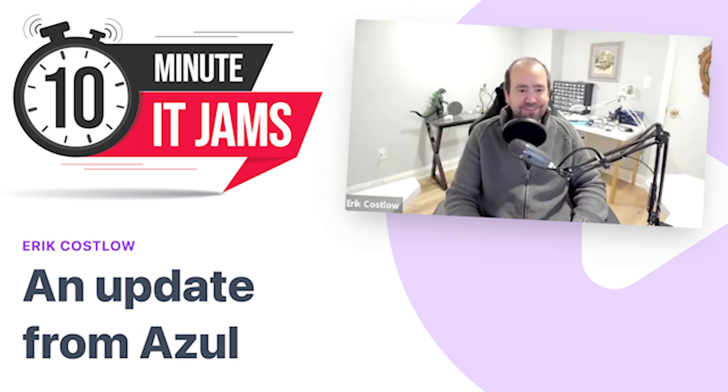Today on 10-Minute IT Jams, we are joined by Eric Kostlow, who is the Senior Director of Product Management at Azul. Azul makes a quick Java virtual machine that is a drop-in replacement to run Java applications. Eric joins us today to tell us more about Azul and an exciting new solution the company is launching. Thank you for coming along, Eric, and welcome to the Jam. Thanks a lot. Nice to be here.